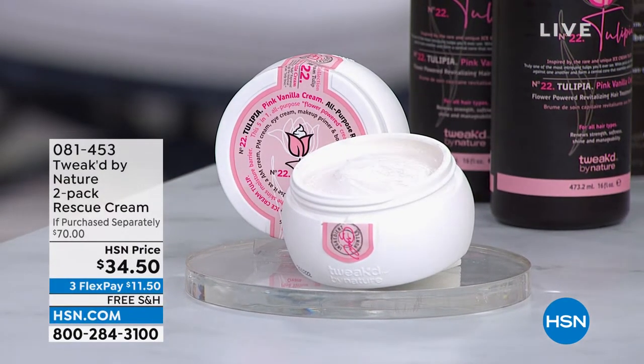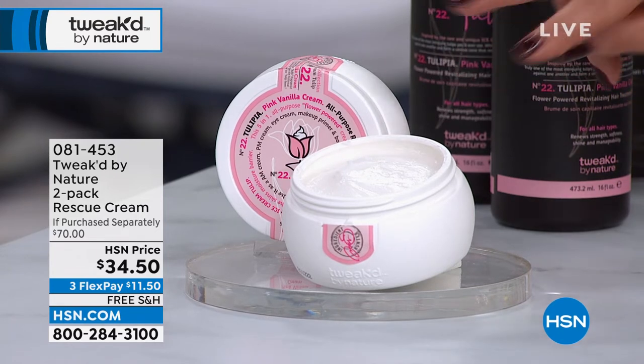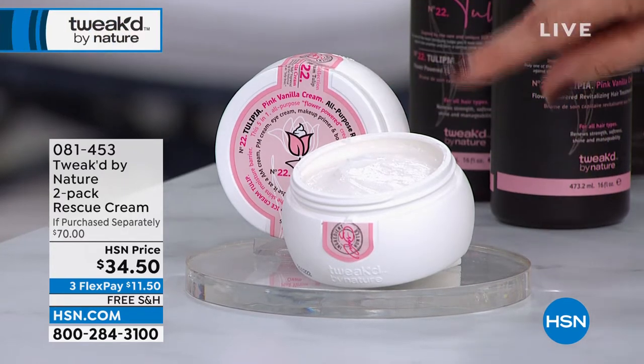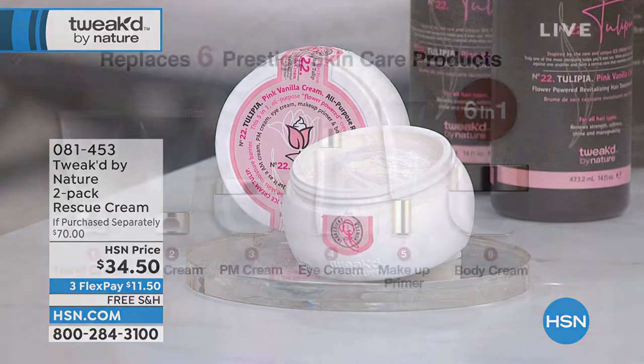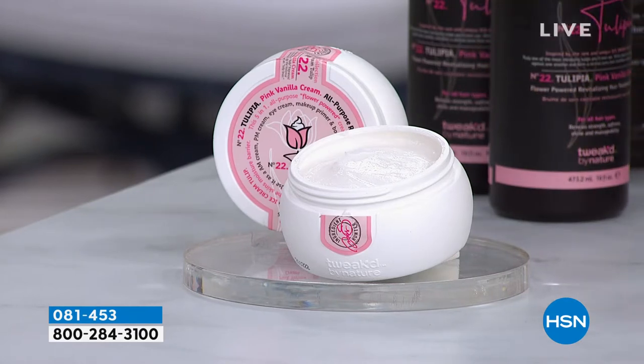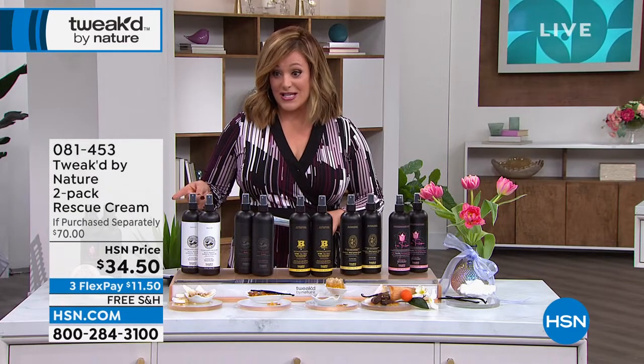The bonus buy is the Rescue Cream. Brand new Tulipia scent is available in the Rescue Cream — you're getting two of this five-in-one at over 50% off. If you buy the today's special, instead of paying $34.50 you'll get it for $29. It's your AM cream, PM cream, eye cream, body cream, makeup primer, and serum. Item number 081453 on that bonus buy two-pack of the Rescue Cream.